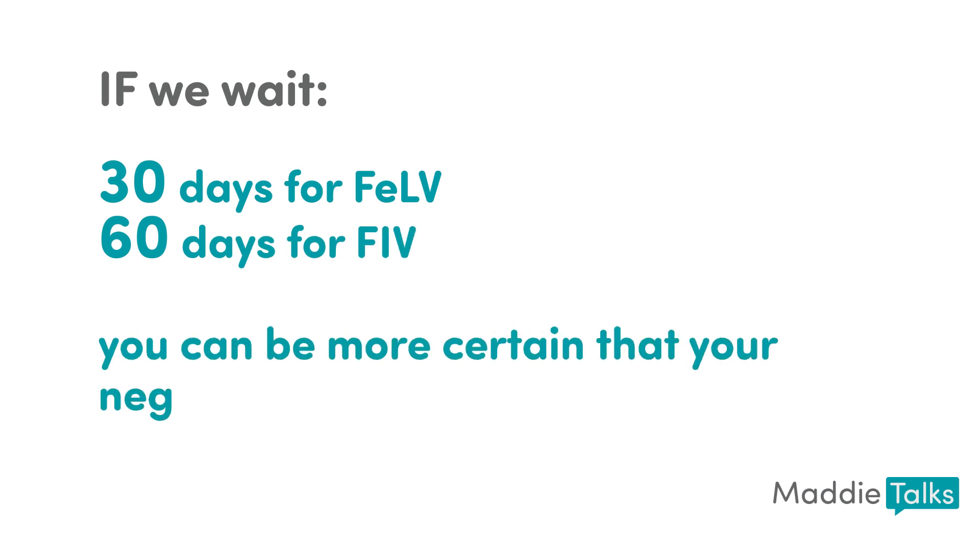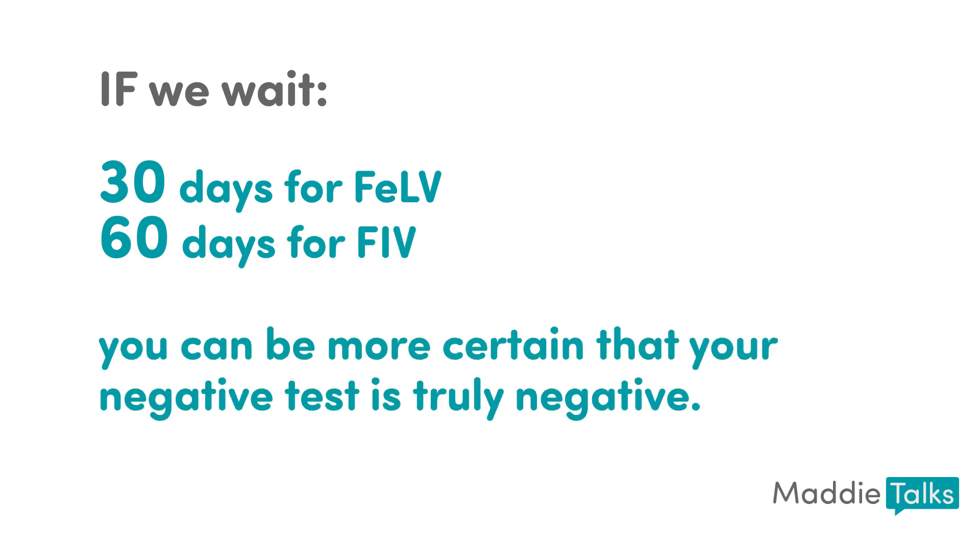Additionally, testing all incoming cats brings with it a significant chance that you're testing them too close to the time of the exposure. That could lead to false negative results. If we wait — or an adopter waits — to test a cat until 30 to 60 days after the last possible exposure, then you can be more certain that your negative test is truly negative.